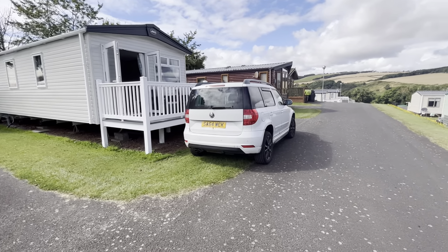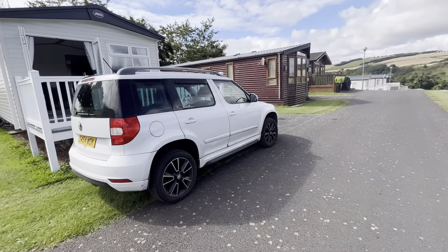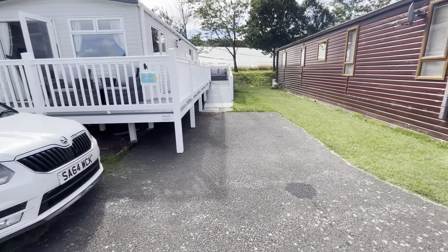You'll see here there's a place to park on the grass directly in front of the caravan, or you can park on a hard surface at either side of the doors here.